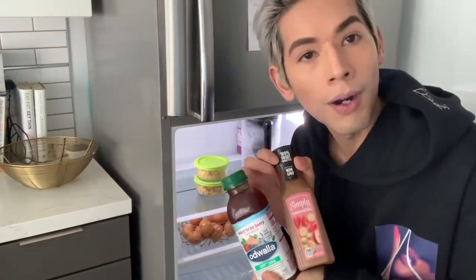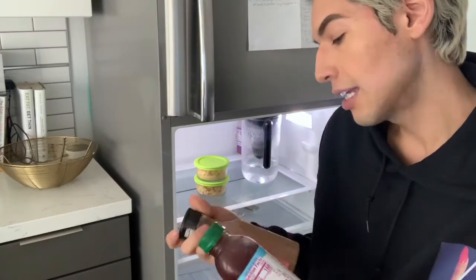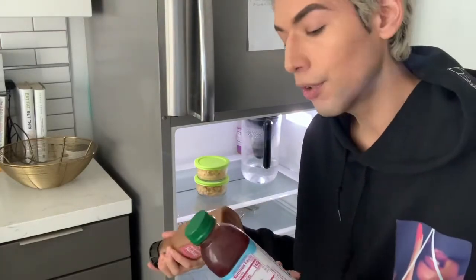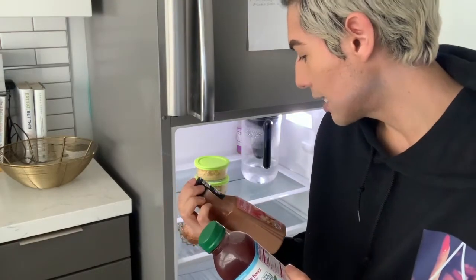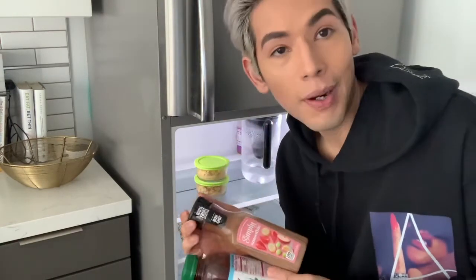These are really yummy juices that I've never drunk before. I've had brands send them to me. I just have them in case guests come over. This one expired May 19, 2019, and then this one expired May 22, 2019.